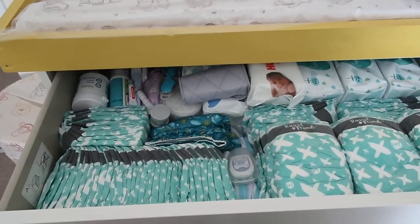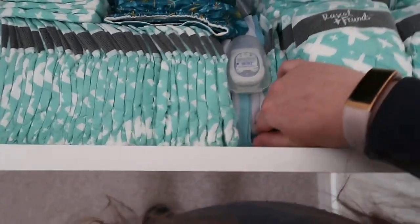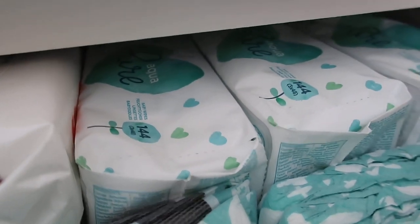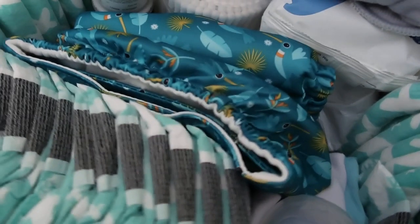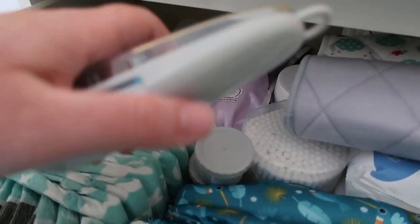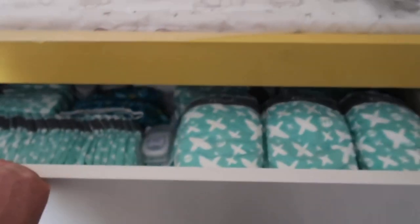In terms of organisation — the top drawer has size one nappies on one side, and I've put a little blanket to divide down the middle for size two nappies. Then we've got Aqua wipes and some more wipes. We've got a couple of reusable nappies, cotton buds, some creams, nappy sacks, a cream applicator spreader tool, and the Snuza Hero which tracks the baby's breathing. So that's our top organisation drawer.